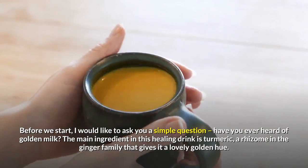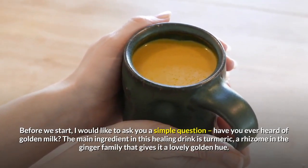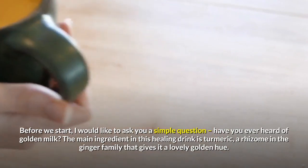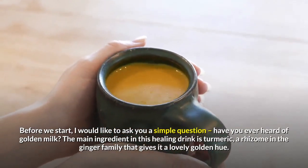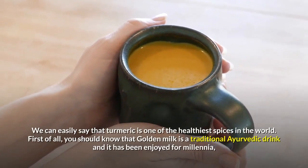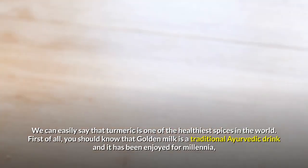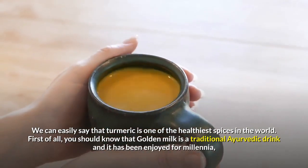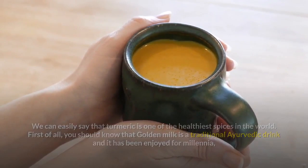Before we start, I would like to ask you a simple question: have you ever heard of golden milk? The main ingredient in this healing drink is turmeric, a rhizome in the ginger family that gives it a lovely golden hue. We can easily say that turmeric is one of the healthiest spices in the world. Golden milk is a traditional Ayurvedic drink and it has been enjoyed for millennia.